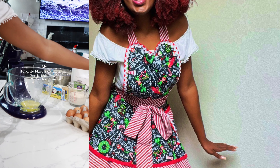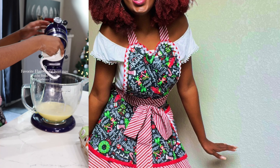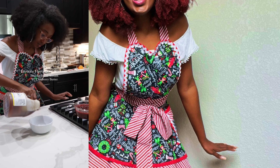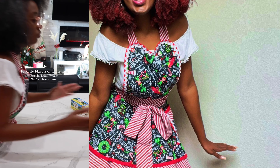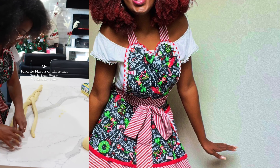I was thinking for my Christmas appetizer I could do a brioche bun Christmas wreath with a cranberry butter made from homemade cranberry sauce, and that's exactly what I did.